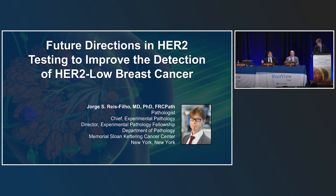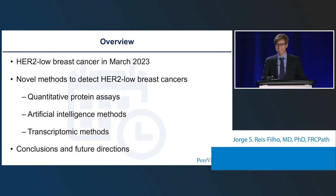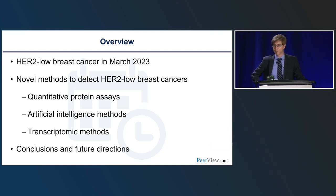Thank you, Stu. I now have the opportunity to discuss future directions in HER2 testing to improve the detection of HER2-low breast cancers. The technological developments coming about will help us define this in a much better way. For this talk, I'll recap where we stand now with HER2-low breast cancer in March 2023, and then present new methods in three flavors: quantitative protein assays, artificial intelligence-derived methods, and transcriptomic methods, followed by conclusions and future directions.